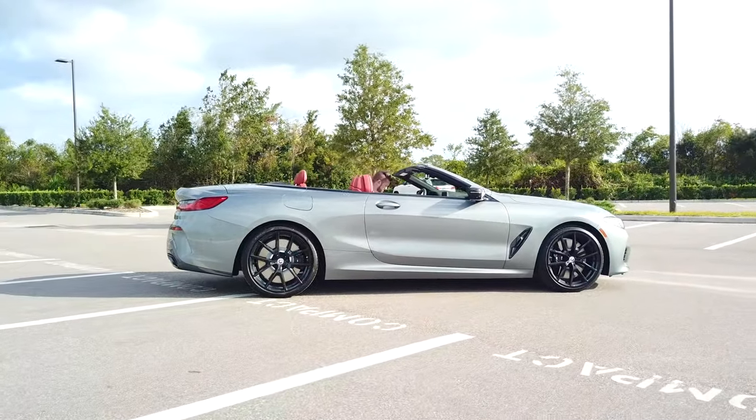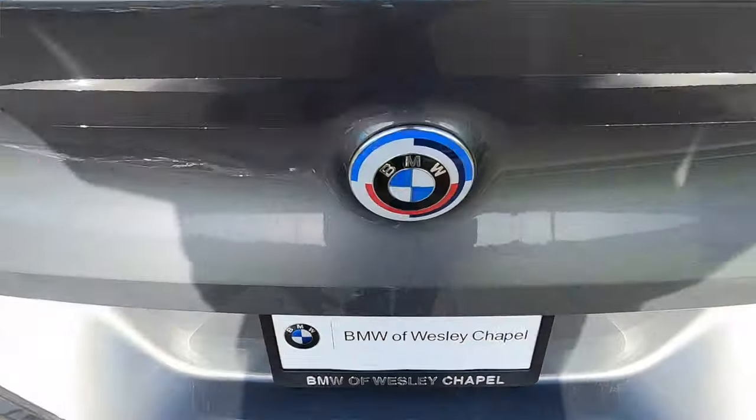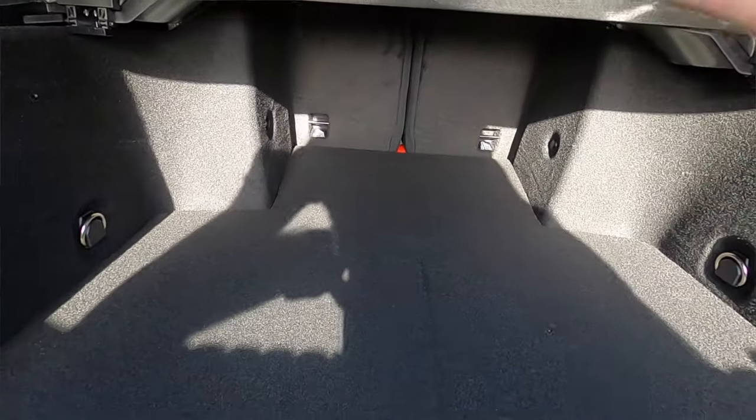Front and rear parking sensors, 360-degree reverse camera, and your X-Drive with your 50-year emblems. Power tailgate to get inside to 15 cubic feet of storage with the top down.